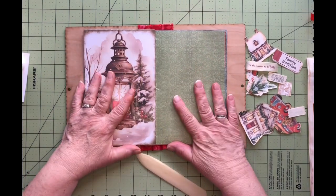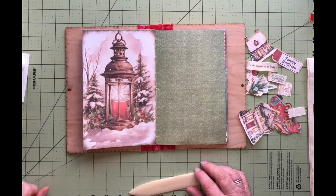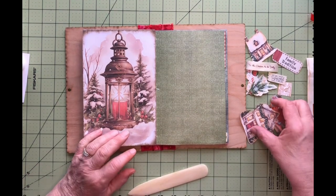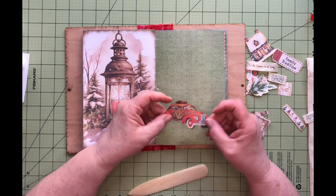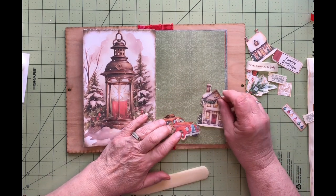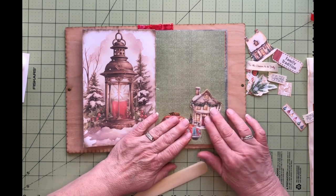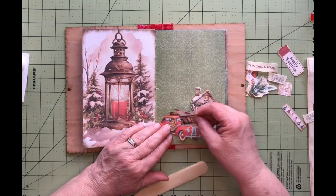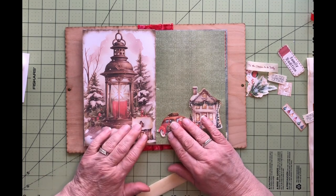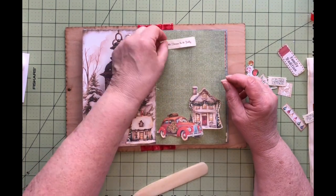I'm going to use this page — I thought this was nice because it had the light on that side. I've picked this car with Santa driving, because, you know, driving around to see the lights. And I've got a house, so I thought we'd put the house on there — see the houses. I think I'll put it on that side.